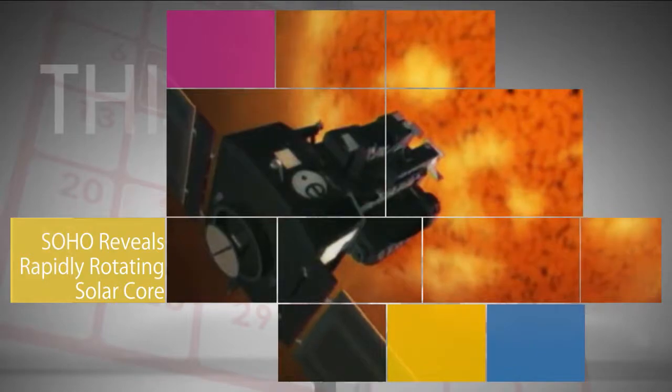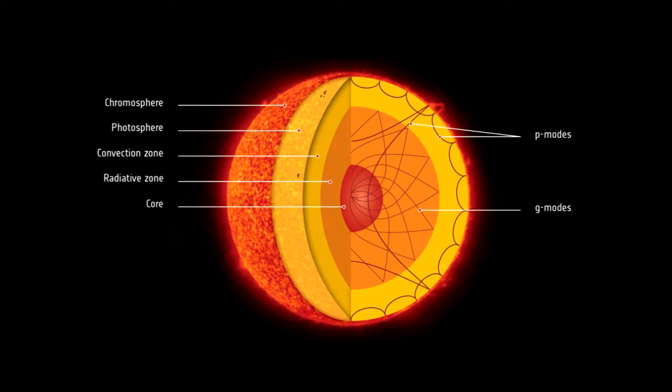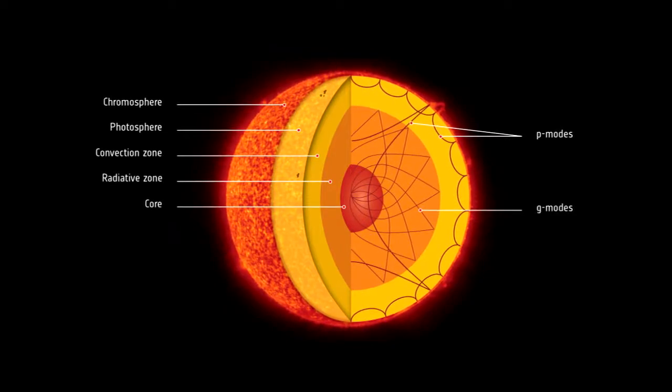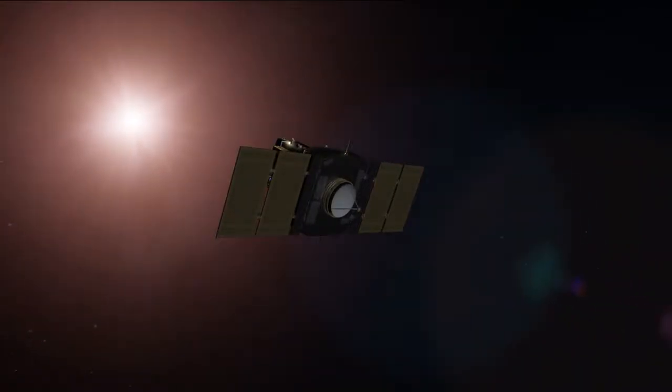After 40 years of searching, scientists have finally found evidence of G-mode gravity waves in our Sun, using data from our and the European Space Agency's Solar and Heliospheric Observatory, or SOHO, spacecraft.